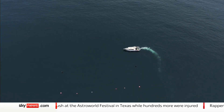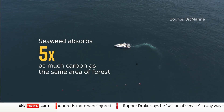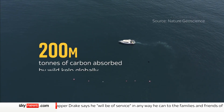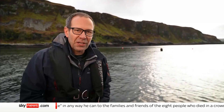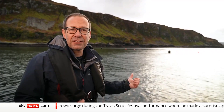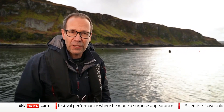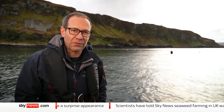By some estimates, seaweed soaks up five times as much carbon as the same area of forest. Assessments of wild kelp suggest it absorbs more than 200 million tonnes of carbon globally. When we talk about capturing carbon, we often think about planting trees, but trees take space on land — land that has a myriad of other uses. Out here there's no such competition. The seaweed here provides a habitat for fish and it cleans up the water.